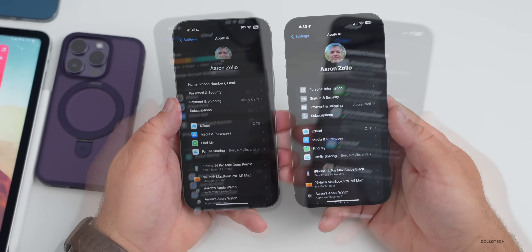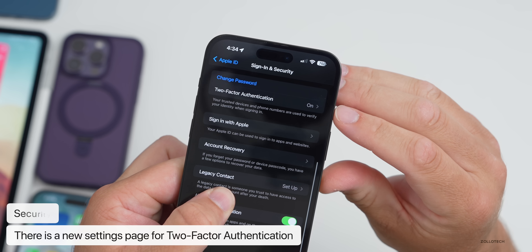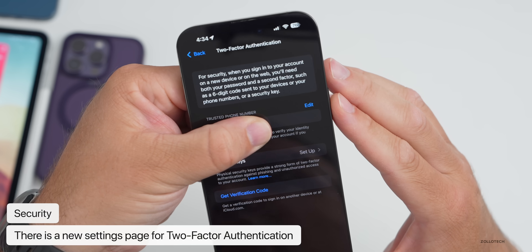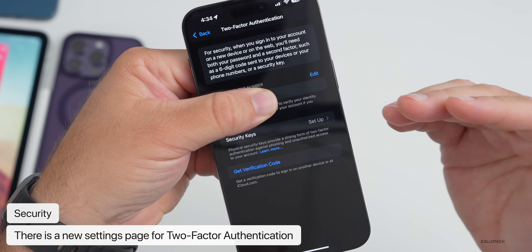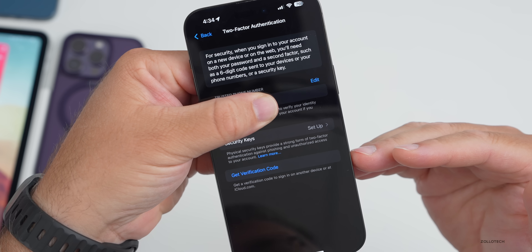Also under Settings, under Sign In and Security, there's now a separate page for Two-Factor Authentication settings with more information about security keys, trusted phone numbers, and getting a verification code.